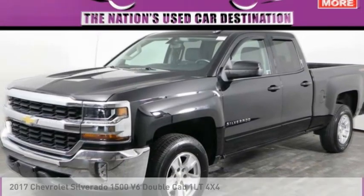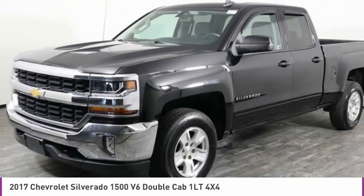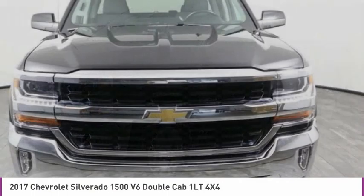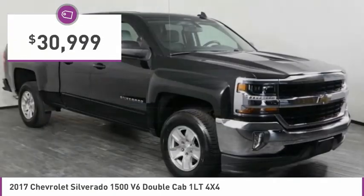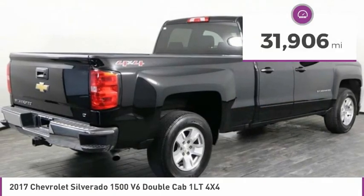Make a great choice today with this must-have ride. Learn more about this vehicle by contacting the dealership today and complete your driving dreams. This vehicle is priced below $35,000 and has less than 35,000 miles.